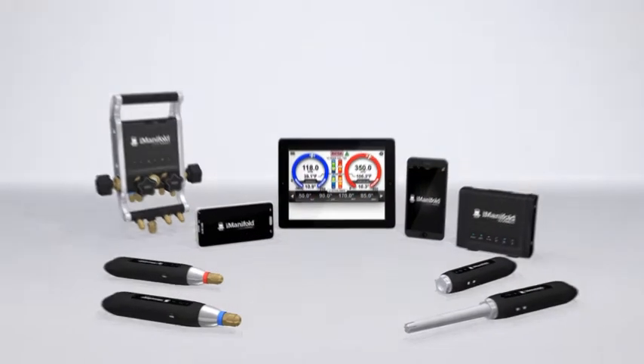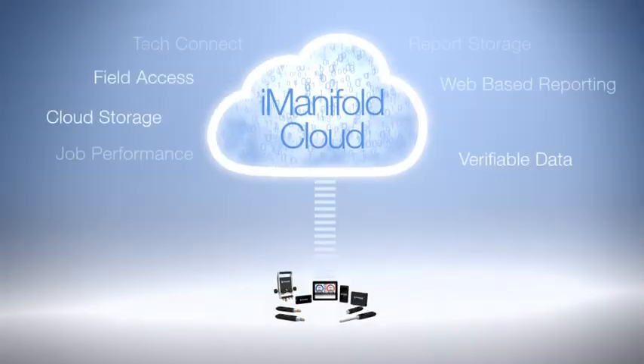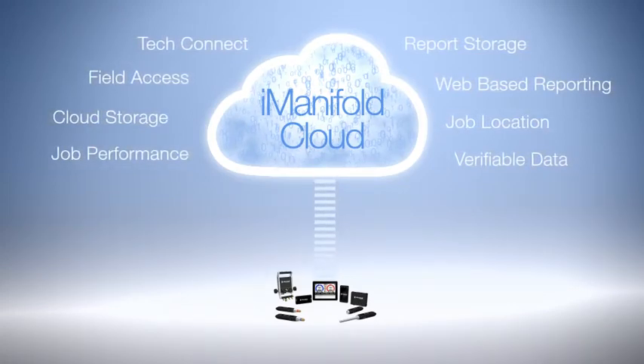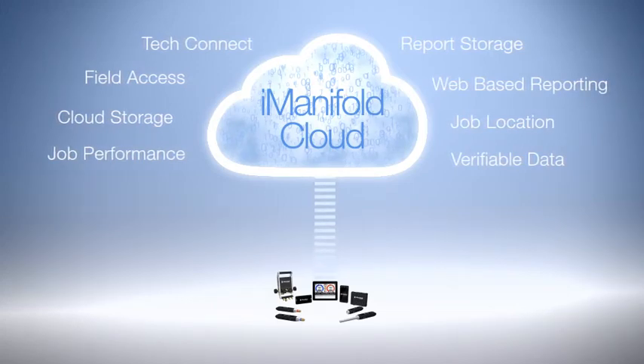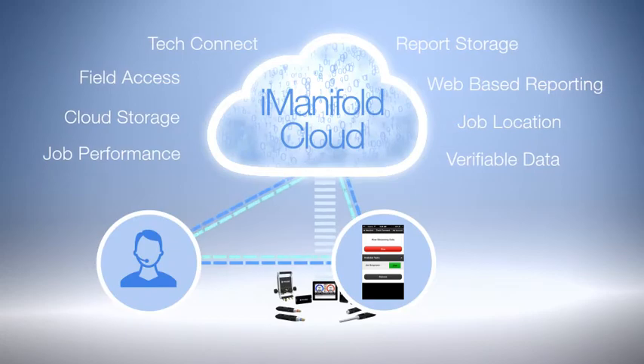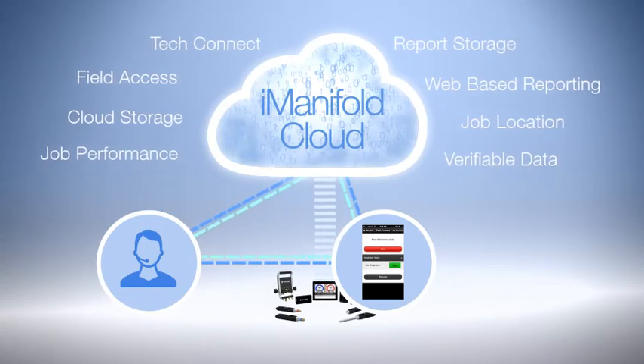The full system platform also offers the i-Manifold cloud — a simple, affordable way to store and share everything from job location to performance data. There's even a feature that lets those on the job connect for project support, without adding costs or losing time.